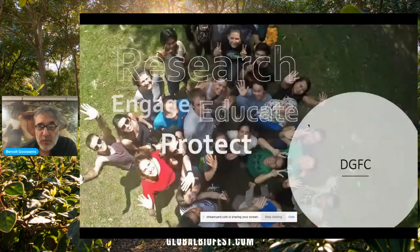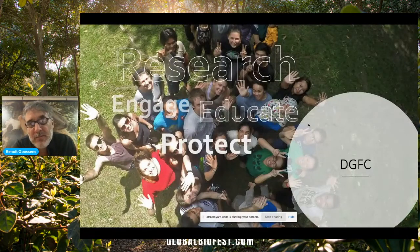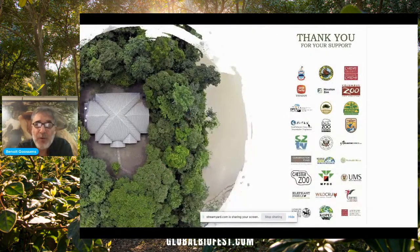So that's about it. We're doing a lot of research. We try to educate — we have an education team working hard on educating local schools. We're engaging a lot with the public. And we're also trying to protect the wildlife in Sabah. Thank you for your time. Do not hesitate to contact me if you are interested to study at our field center or visit it.